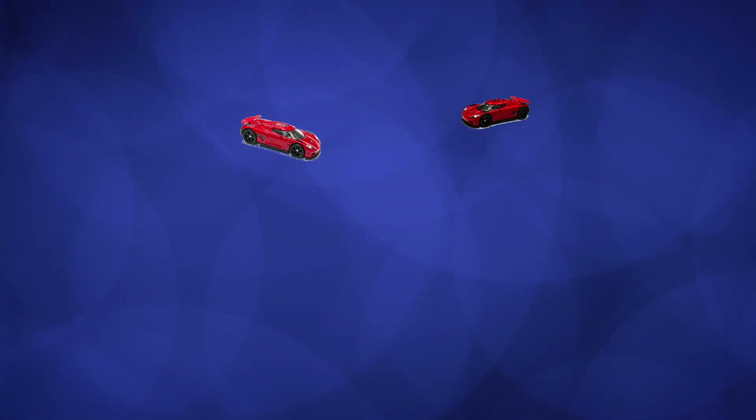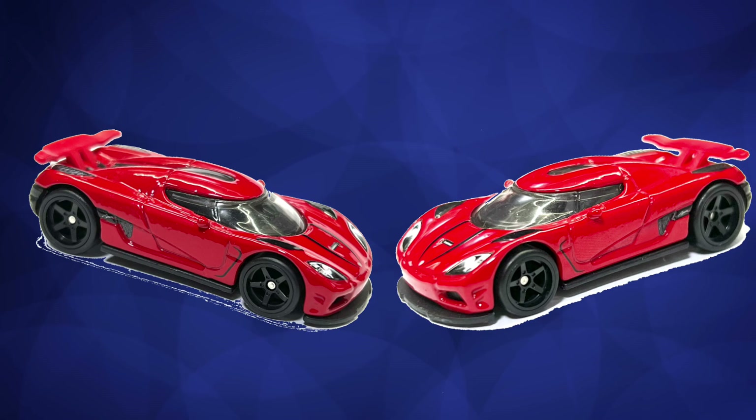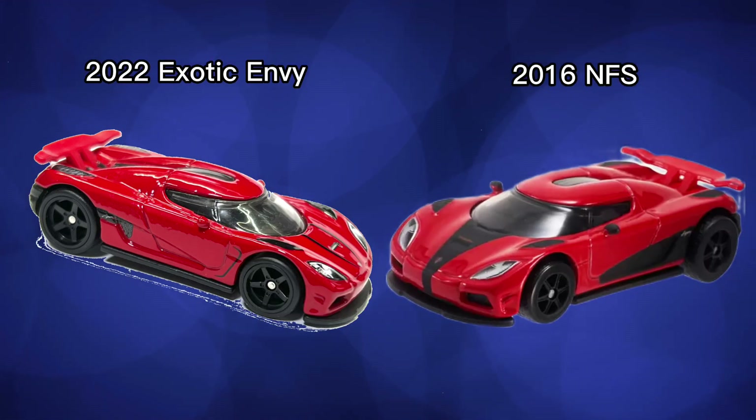Both of these Aguera R images are actually the ones from the Exotics Envy. See? Point proven — they look so similar to the Need for Speed version that you can't tell the difference.